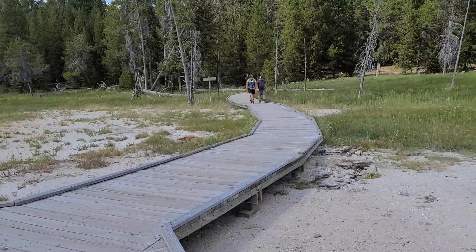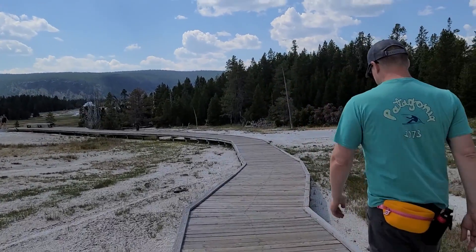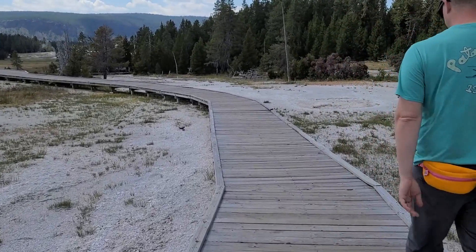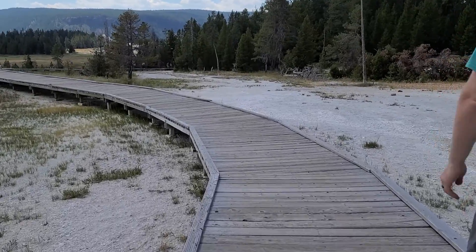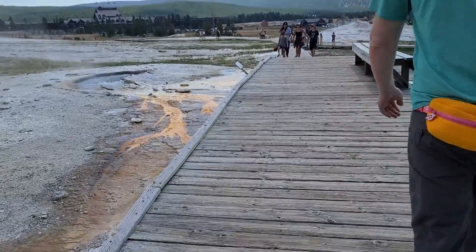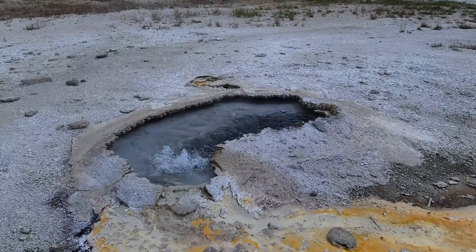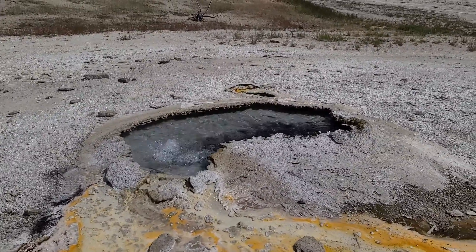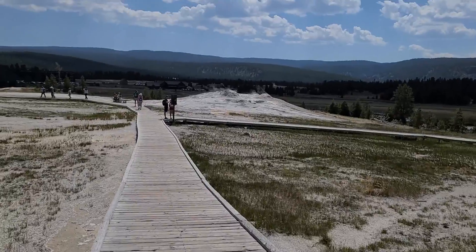At the next junction, this is actually the Observation Point Trail that connects back to the boardwalk — you're not going to want to take that. Continue along the boardwalk and at the next junction you'll make a right. But before you get there, there is another spring up here called Earspring, because it looks like an ear — though it also kind of looks like something else.